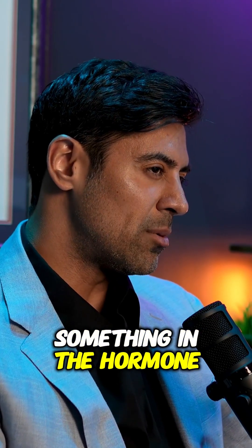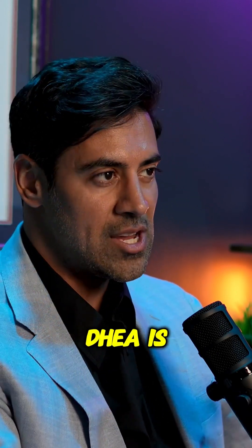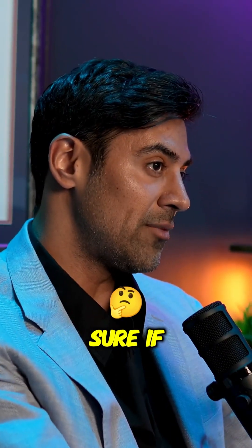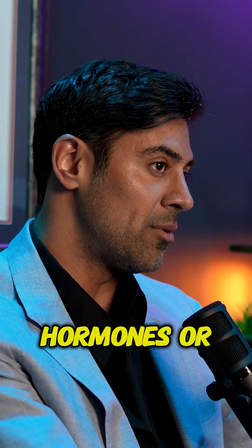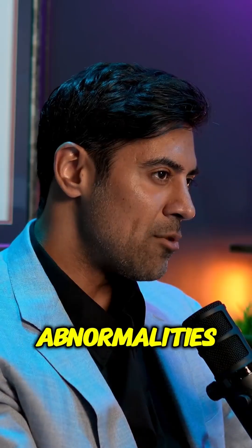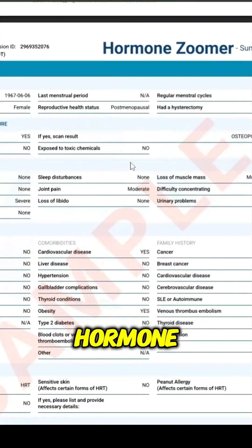But if we see something on the hormone profile that just doesn't look right and looks a little bit off — for example, if somebody's DHEA is off, the thyroid function might be slightly abnormal, or if their sex hormones are off, like their pituitary hormones, testosterone, estradiol, or even sex hormone binding globulin — if we're seeing abnormalities there that don't really explain the full picture, then we might do something called a hormone zoomer.